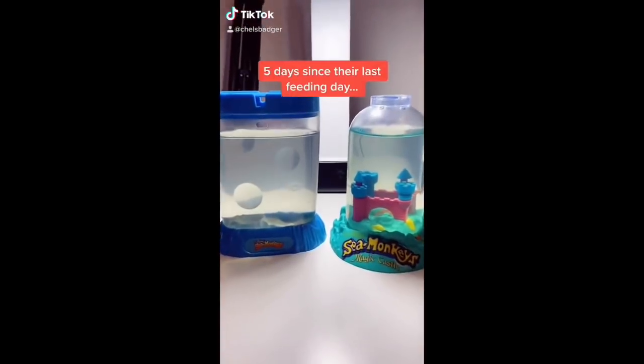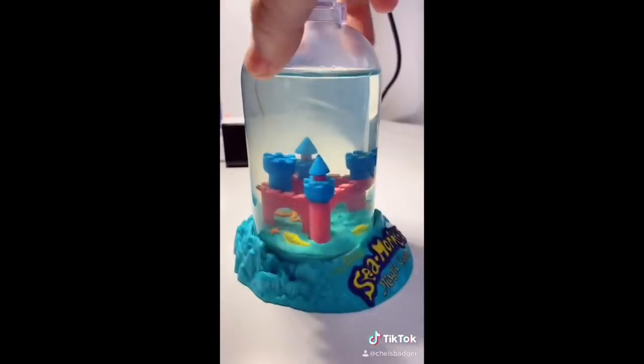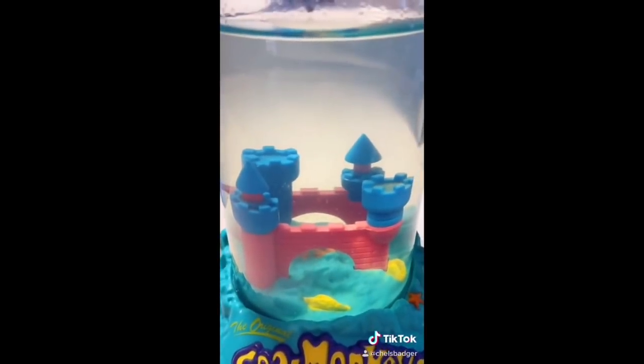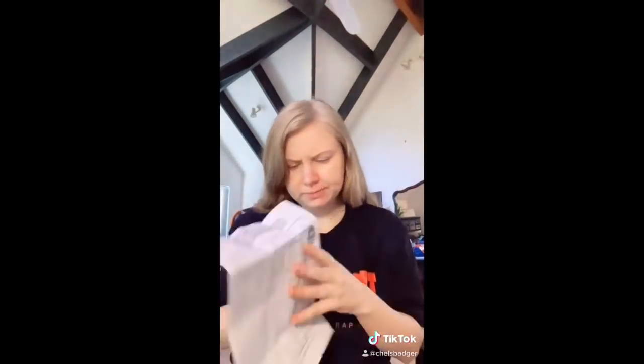It's been five days since I fed the sea monkeys, but I haven't seen any of them for two days, so I'm not really sure what's going on. They're supposed to be fed today, but I'm a little bit hesitant to, because there's still lots of stuff in their water. I've been aerating their tank every day and doing a lot of research into where they could have gone — so if you have any advice about this, please let me know.